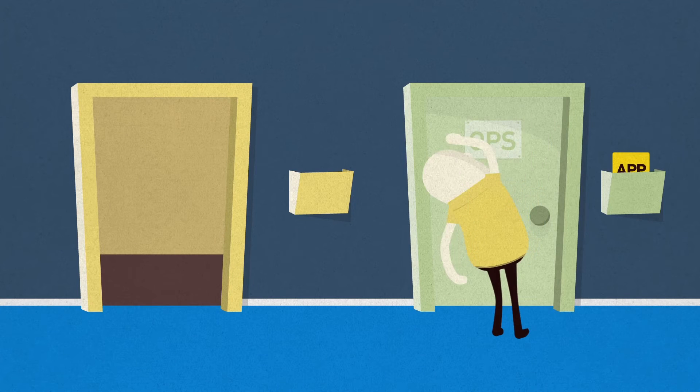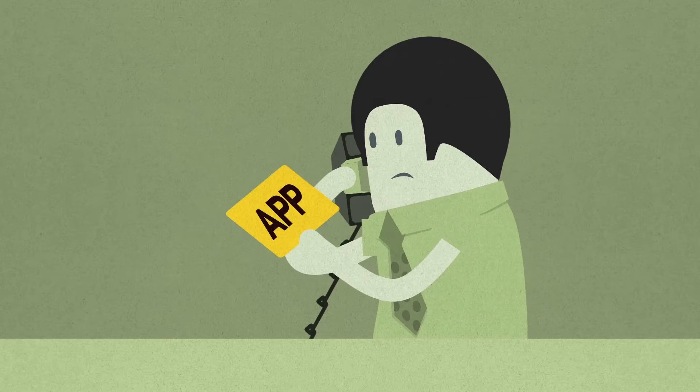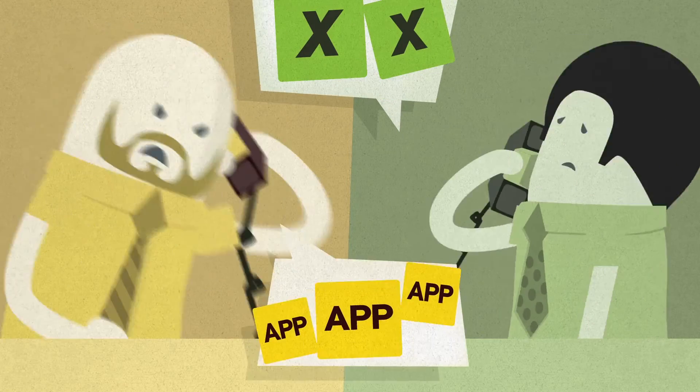All the while, quality suffers, standards slump, deadlines fly by, and it goes on and on — until now.